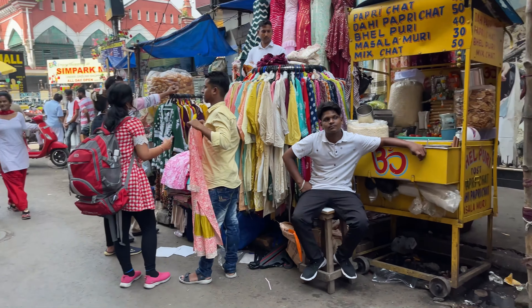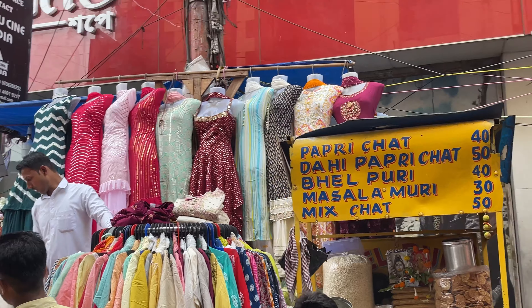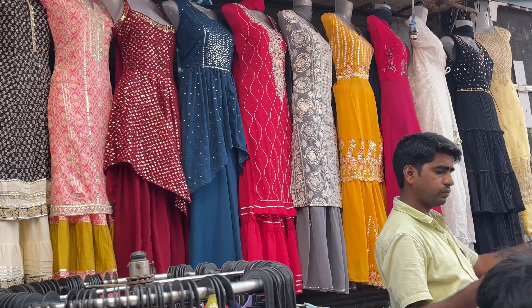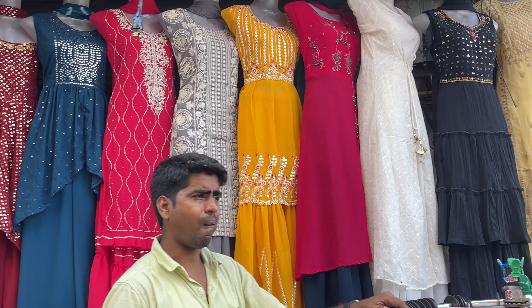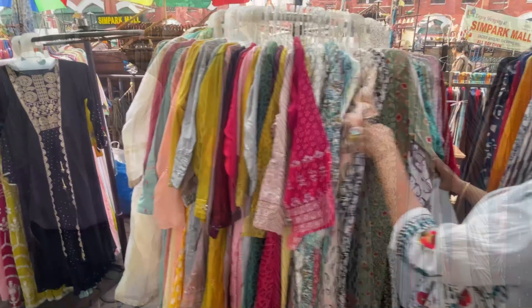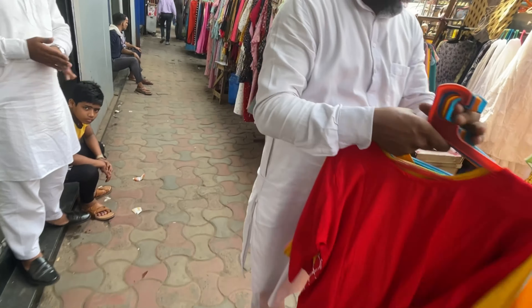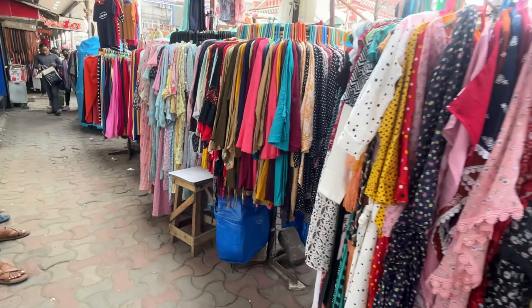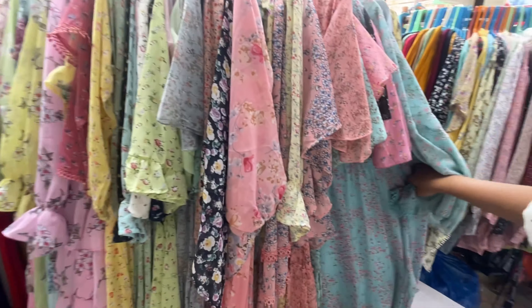In the opposite lane you have a wide variety of ethnic wear — dresses, shararas, plazo sets — starting from around 550 rupees going up to 850 to 1250 rupees, and they give the best prices in the whole market. Moving on, there is a very beautiful floral dresses collection for summer — maxi dresses and midi dresses.